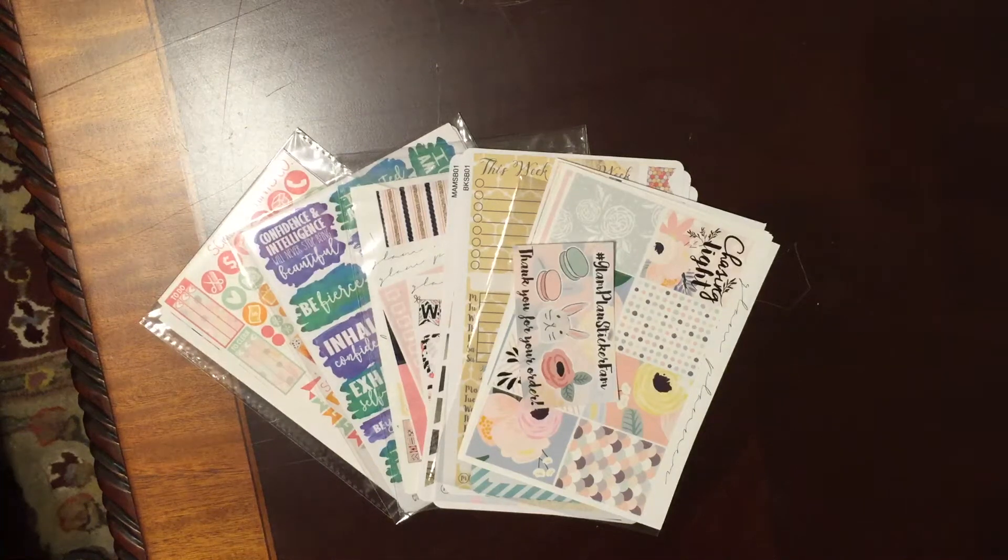Hey guys, it's Kelly and I'm here with a planner sticker haul. All of these are from my favorite Etsy shops, so I thought I would share these with you. There's a couple of different things going on here, so I think we'll just get started. Let me pull this to the side and let's get started with this first one.